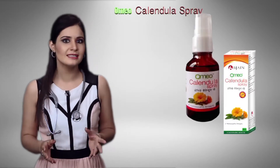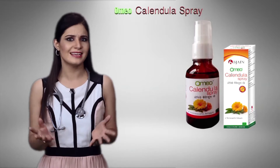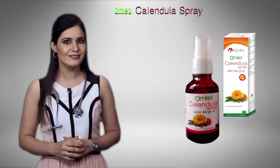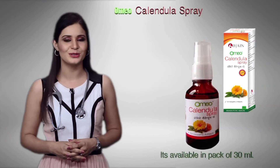An ideal spray to keep for dressings and use while travelling or out for a sport or picnic. Encourage all your patients to have a Calendula spray in their first aid boxes for an easy and effective antiseptic at the push of a nozzle. It's available in a pack of 30 ml.